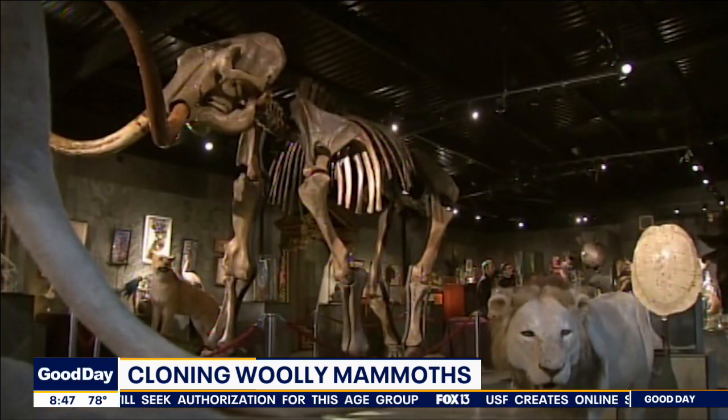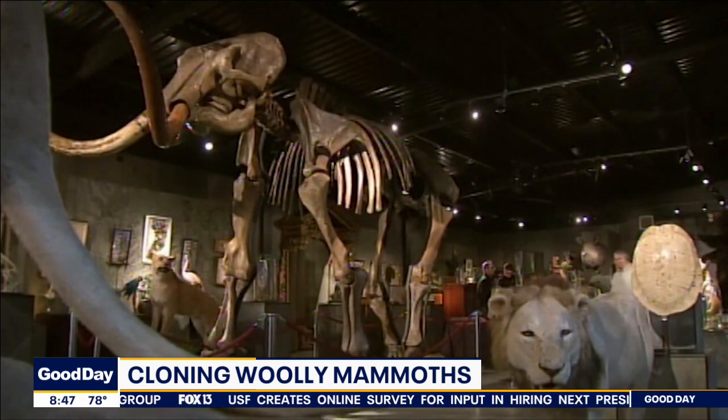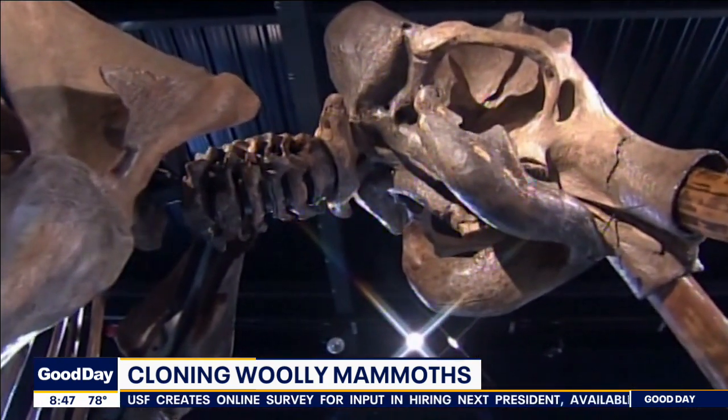If all goes according to their plan, these geneticists are saying the first set of calves could arrive in about six years.